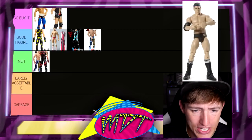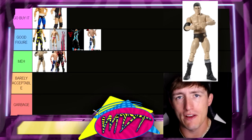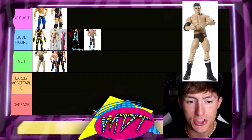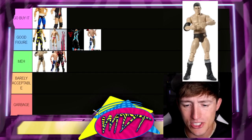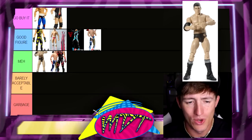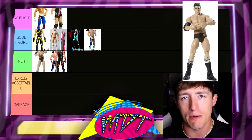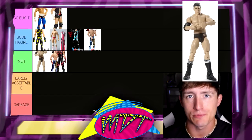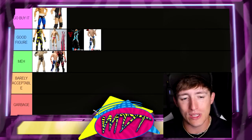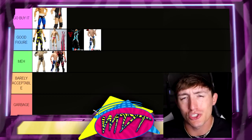Next up is Elite 3 Cody Rhodes. This one's Meh for me. It's his first figure ever — his first Elite — and it's kind of crazy he was in Elite Series 3. But it's easily Meh. Very bleh. He had the undersized torso, he was a very small figure — kind of reminded me of a damn Daniel Bryan. It's very early on and it's okay. I don't hate it, I don't love it. It's a perfect Meh figure, and it just looks super boring too.